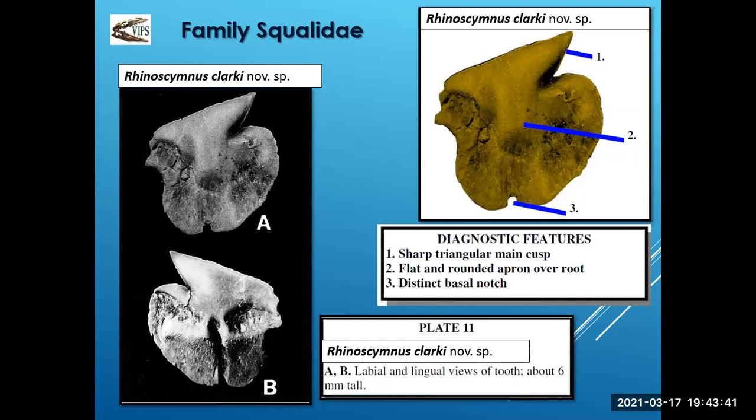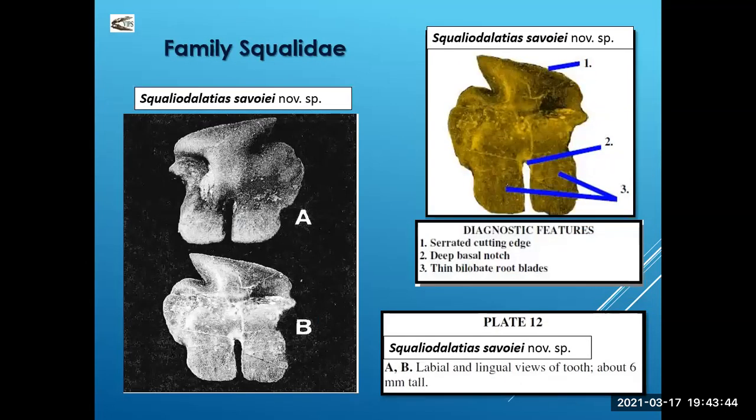Another squalus tooth is Squaliodelicious savoyoy, named after a pioneer family on Hornby Island. Characteristics of this species: a very large deep basal notch — easy to tell when you have this specimen — a small cusp on top, serrated, and thin bilabate root blades. If you find this now with the paper, we can simply go to the paper and say yes, that's what that tooth is. It's really crystal clear when we find a tooth on Hornby.